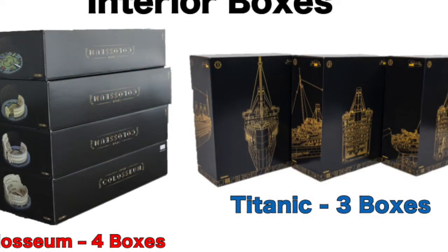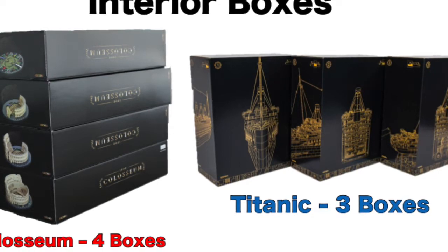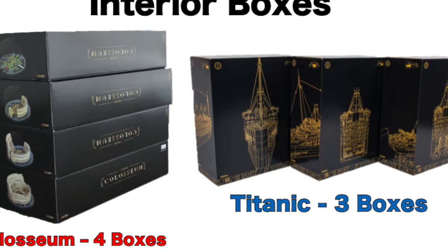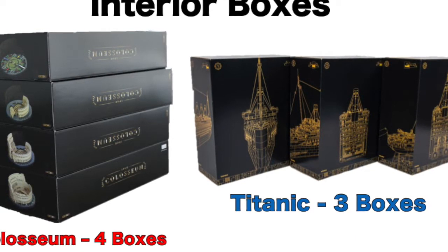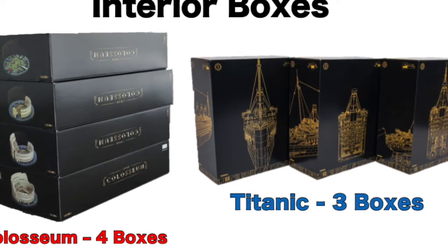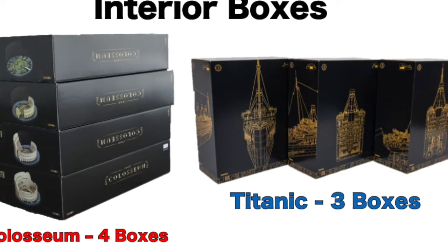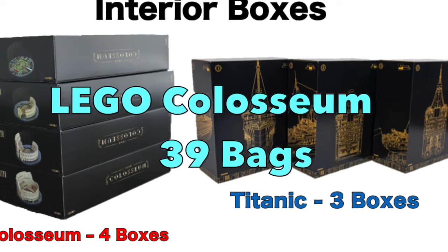For the interior boxes, the Roman Coliseum LEGO set has 4 interior boxes that let you build up the different levels, similar to how the real Roman Coliseum in Rome, Italy was built. The Coliseum set has a total of 39 bags.